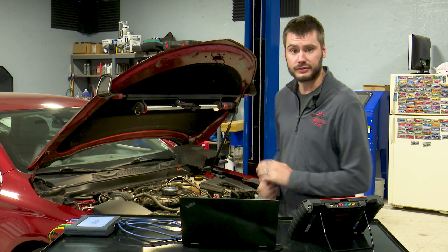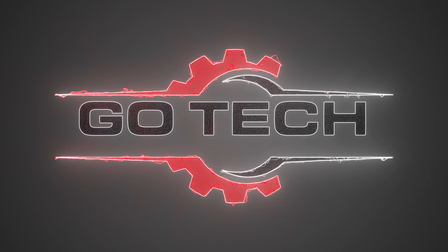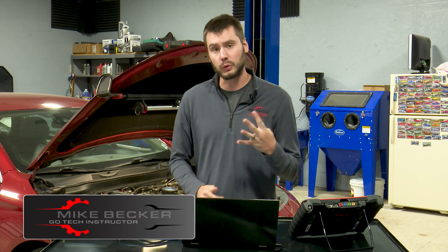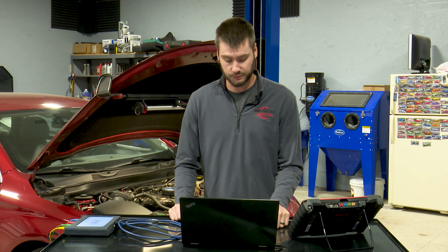Welcome, thanks for joining us today. Sitting behind me is a 2014 Chevy Impala 3.6 liter with an interesting drivability concern that's not setting a check engine light. Just a little backstory: it's got about 140,000 miles on it and I am now the fourth person to be looking at this vehicle. It's been to three other shops previously and it's had a wide variety of things done to it, all to solve a problem that's not setting a check engine light.